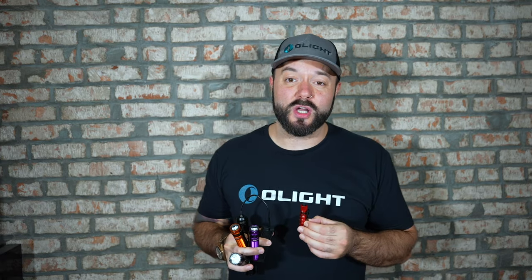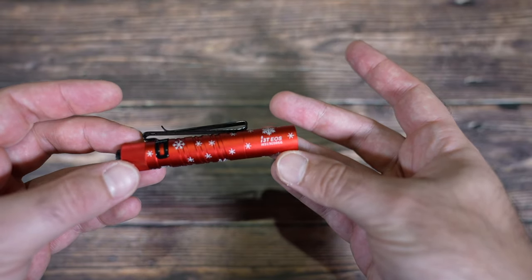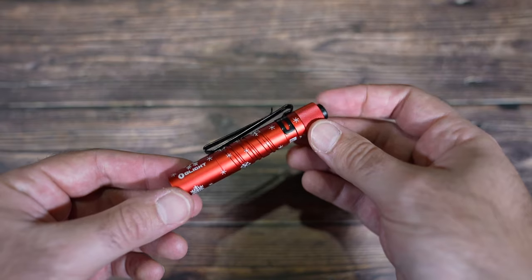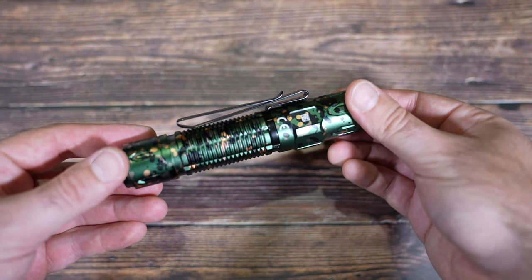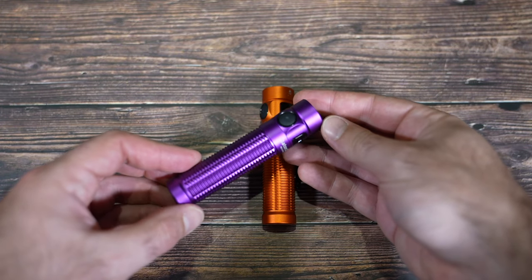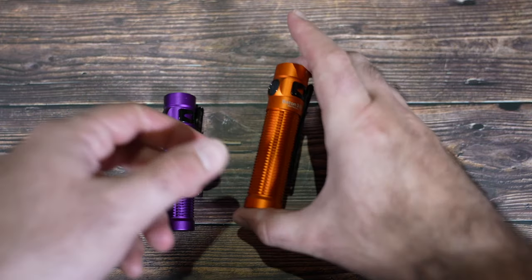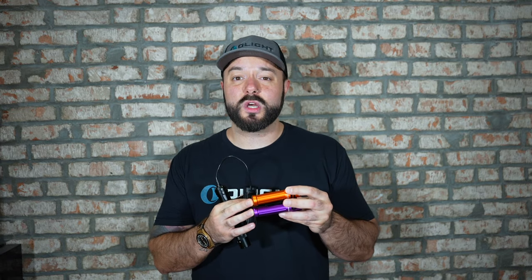We also have a few other new products on sale. There's the i3T in bright red with a snowflake pattern — the ultimate stocking stuffer for the holiday season at less than $20. Next, the Warrior 3S flagship tactical light with tail switch and side switch in a brand new camo pattern. We also have the Baton 3 Pro in bright orange with black accents and purple — two of our most popular colors. These versions do not have the proximity sensor, so if you saw any concerns about that online, just keep in mind these won't have it.